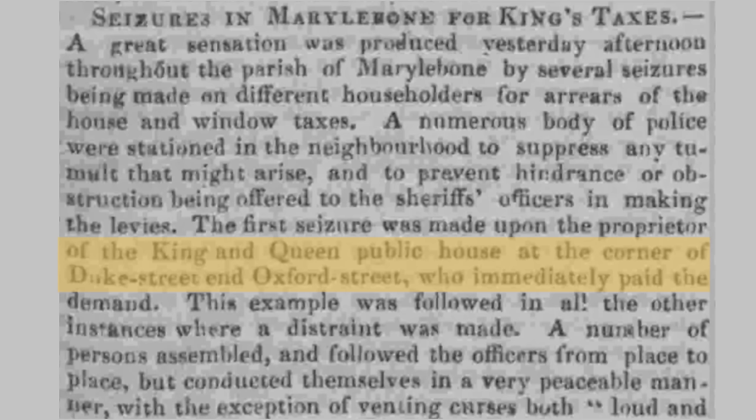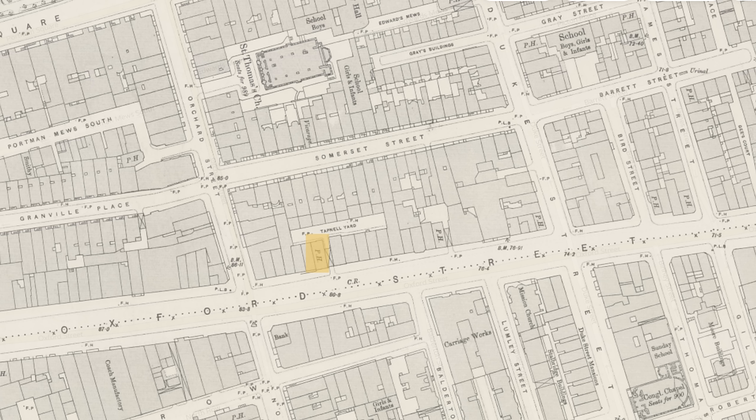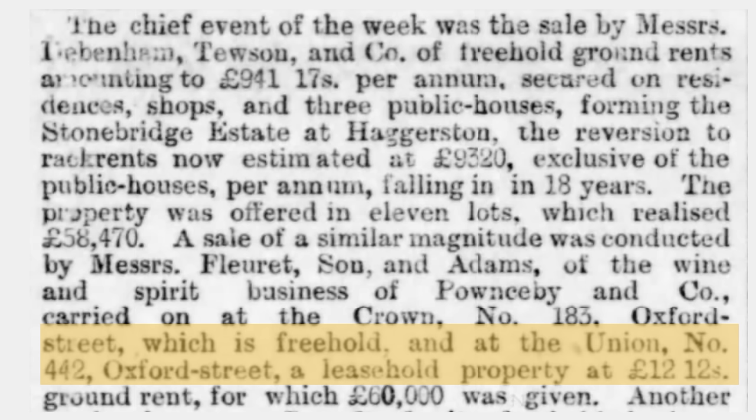At 398, on the corner of Duke Street — the northwest corner, which is now part of Selfridges — was the King and Queen. That's one of three pubs all eventually demolished, their sites now forming part of Selfridges. At 418 were the Oxford Stores, also known at one time as the Princess Amelia, and at 442 was the Union — also now swallowed up by Selfridges.